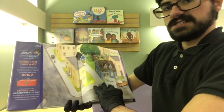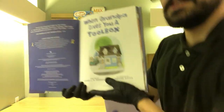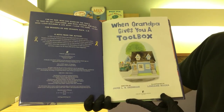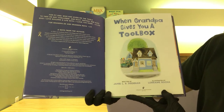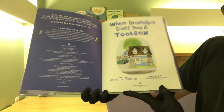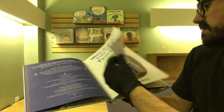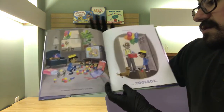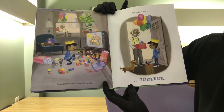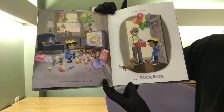Let us all get ourselves nice and comfortable — set up right here for you guys to make sure we can see. So, When Grandpa Gives You a Toolbox, written by Jamie L.V. Dennehan and illustrated by Lorraine Rochka. You wanted a special house for your dolls, but surprise — it's a toolbox.